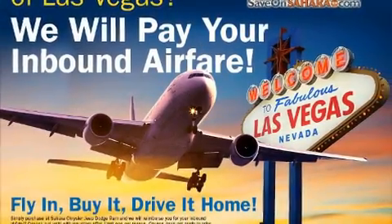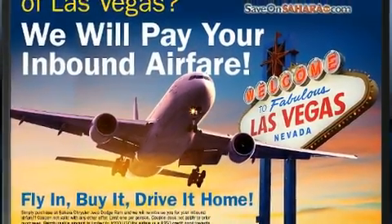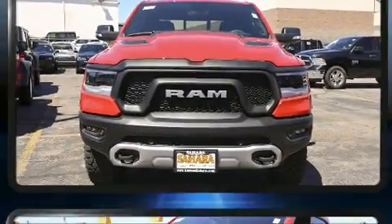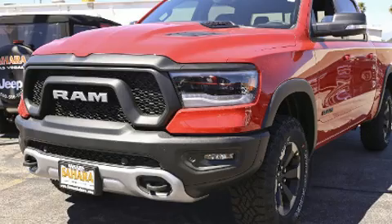The 2019 Ram 1500. This four-door, five-passenger truck is ready to drive off the showroom floor. It features an automatic transmission, four-wheel drive, and a powerful eight-cylinder engine.